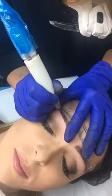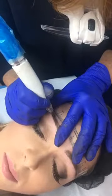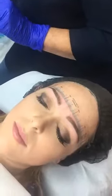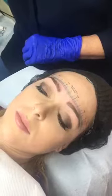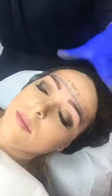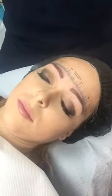What kind of eyebrows is she getting? She's getting hair stroke. And she'll have a top-up about six to twelve weeks after. It should last a year to a year and a half, probably about a year. If she does good aftercare, she'll get a better result.